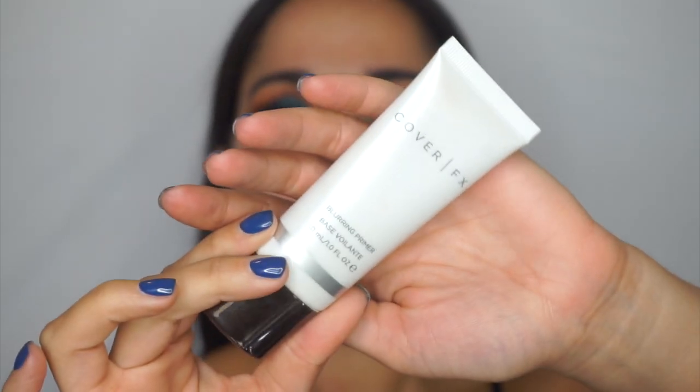I sprayed my face with rose water from Mario Badescu — what else is new! For primer I'm taking the Cover FX Blurring Primer. I love this stuff — it literally erases my pores, it's not too heavy on the skin, and it definitely gives you that filtered look.